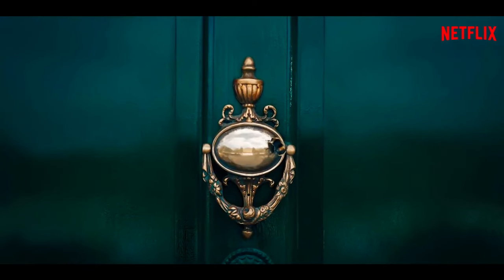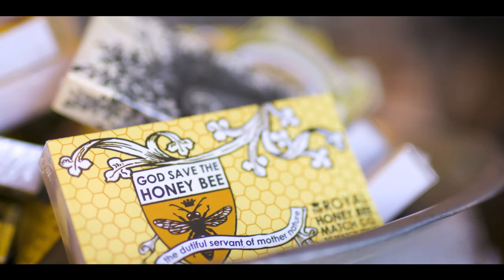The Bridgerton bee that lands on the knocker is a harbinger, I think, of a very, very popular resurgence of bees in design.